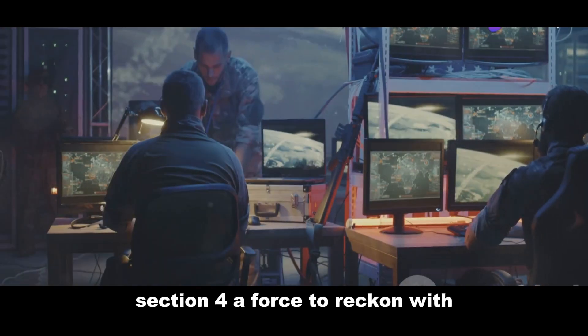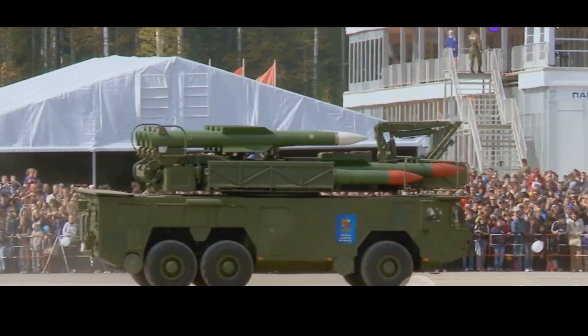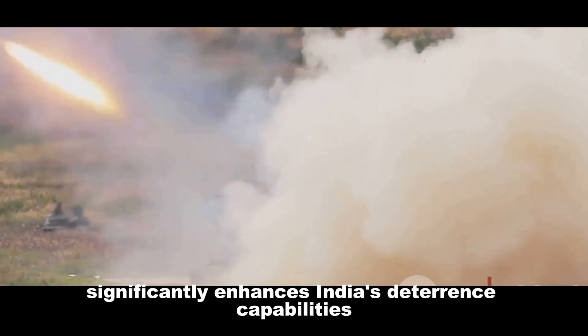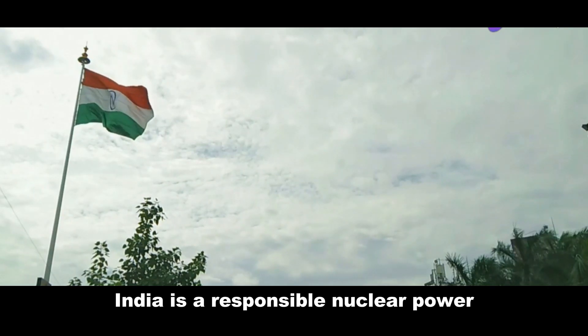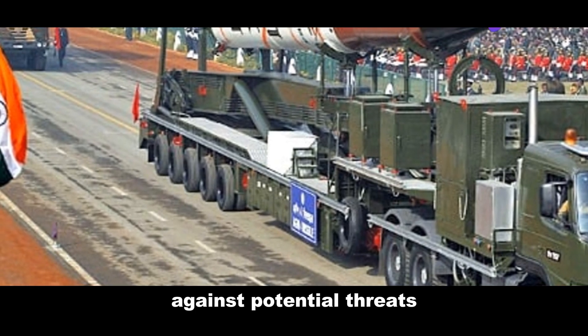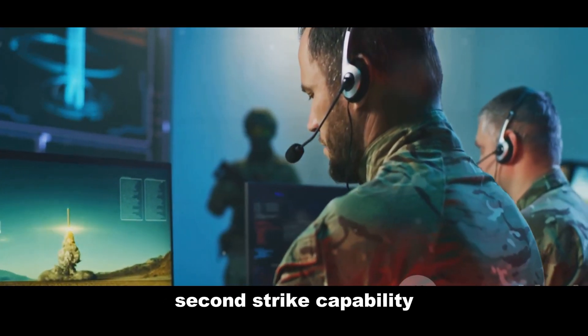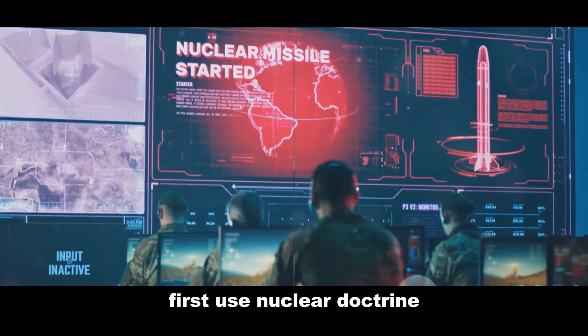The Agni 4 significantly enhances India's deterrence capabilities, and its induction has sent a clear message: India is a responsible nuclear power. The missile's range acts as a deterrent against potential threats, providing India with a credible second-strike capability. The Agni 4 also contributes to India's no-first-use nuclear doctrine.